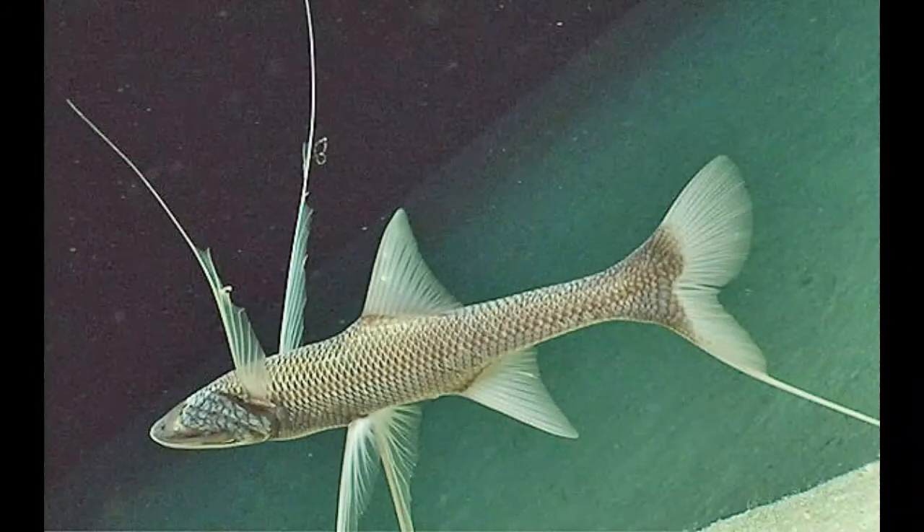The eyes of tripod fish are almost completely reduced, and the fish cannot rely on vision to orient in space. This represents a specific adaptation to life in darkness. To compensate, the tripod fish possesses long, feathery pectoral fins that are used as a tactile organ.